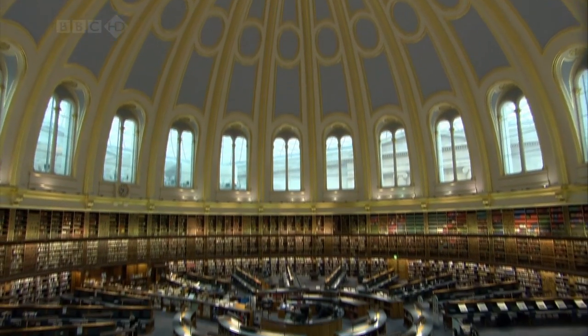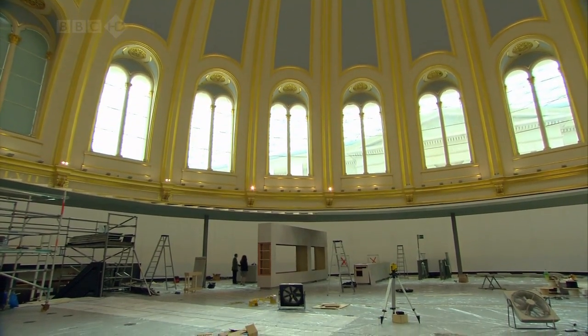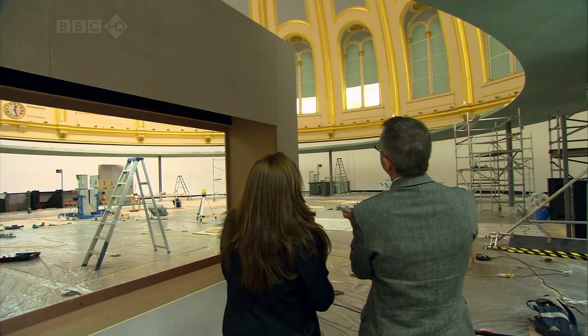For the first time, the Museum's historic reading room has been transformed into a gallery. The room is still a star — it's still expressed within the exhibition.